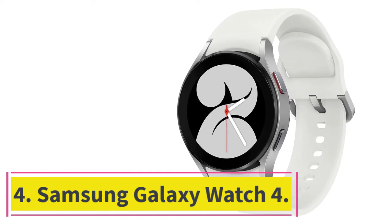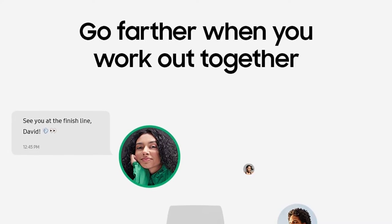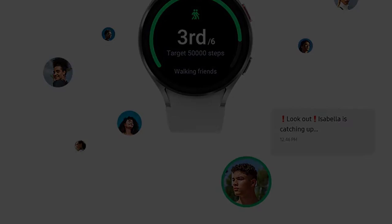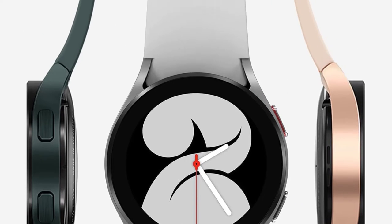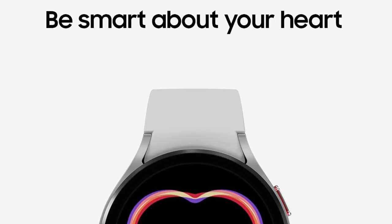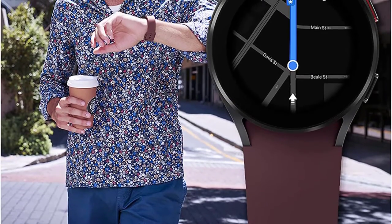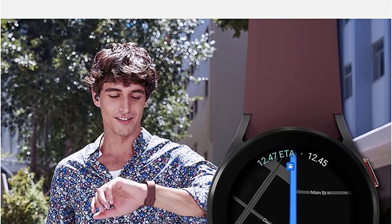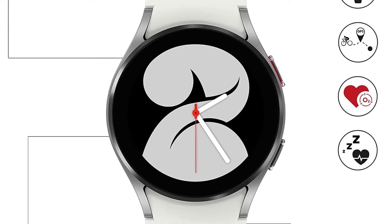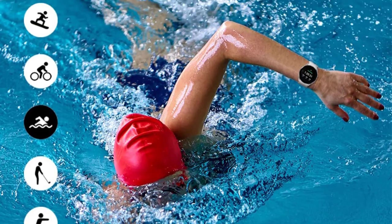At number four: the Samsung Galaxy Watch 4. Spotify has long been Samsung's preferred music streaming service, although you can also stream content through YouTube Music. With Spotify offline playback, you can download podcasts, playlists, and albums and listen to them without an internet connection. Simply download content to the watch by tapping a button. The Galaxy Watch 4 has a 16-gigabyte capacity, which is plenty to store thousands of your favorite songs.